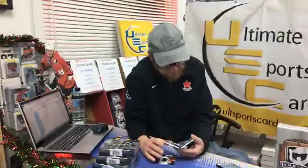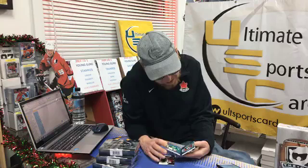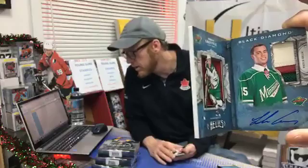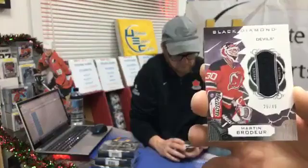We got a Rookie Diamond booklet — the jersey patch auto version, numbered out of 99. Minnesota Wild Jordan Greenway! Mr. Paul will be extremely happy. Congratulations Paul — this one's for you. Three color patch auto jersey on this side, limited to 99. Fantastic hit! Relic jersey 25 out of 49 — New Jersey Devil Martin Brodeur! Congratulations Ian Tapson — you got a hit! Shout it out!